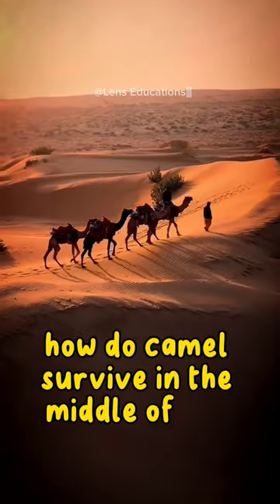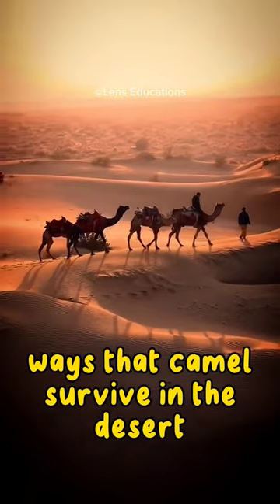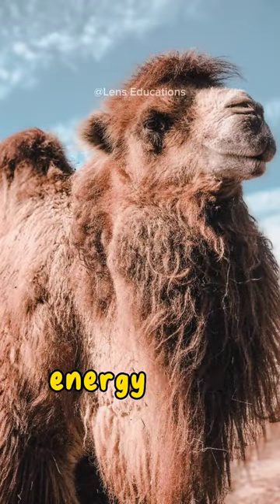How do camels survive in the middle of the desert? Here are some of the ways that camels survive in the desert. Storing fat in their humps — they store fat, which can be metabolized to provide energy when food is scarce.